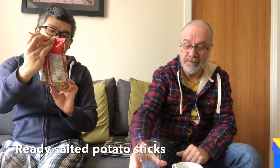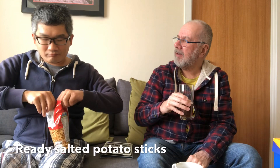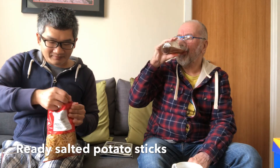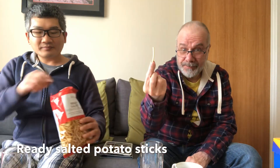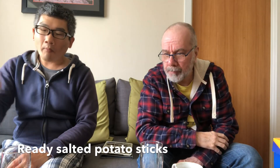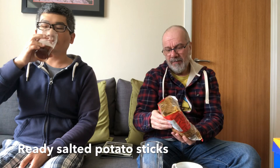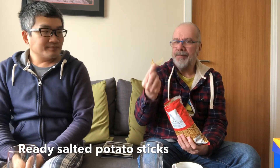The last one — not potato crisps, but potato sticks. You took some of these to Taiwan for your nephews a few years ago — did they like them? They never said. They're like mini chips — like mini French fries but cold and hard, crunchy. They don't taste of much after the cheese tasters, but you can get salt and vinegar flavour. They're nice, and they're very moreish.